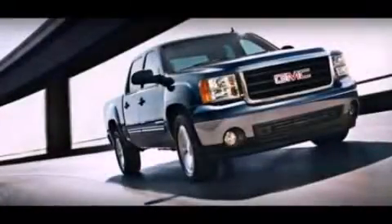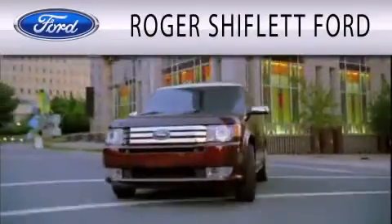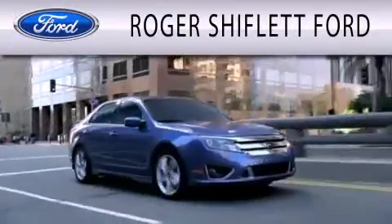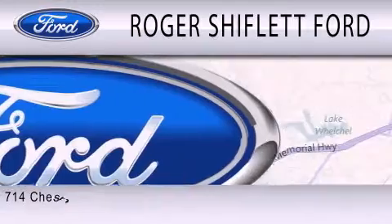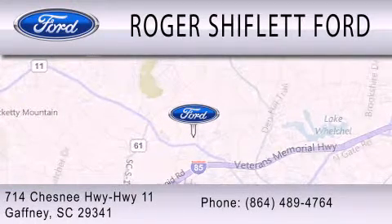We invite you to contact us today to learn more about this vehicle. Roger Shifflett Ford is dedicated to doing everything possible to ensure that the experience you have selecting your next vehicle is as pleasant as possible. We're located at 714 Chesney Highway, Highway 11, in Gaffney.